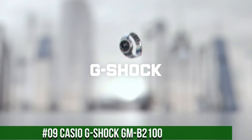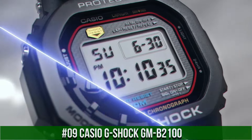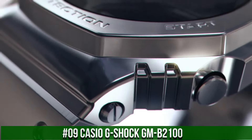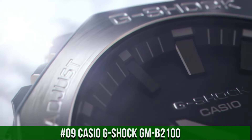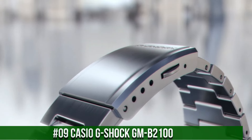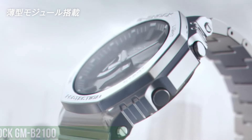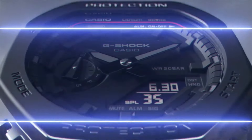Number 9: Casio G-Shock GM B2100. What a great piece, worth every penny. Type: wristwatch. Reference number: GMB2100D1AJF. Movement: quartz. Dial color: black. Band color: silver. Band material: stainless steel. Display: analog and digital.